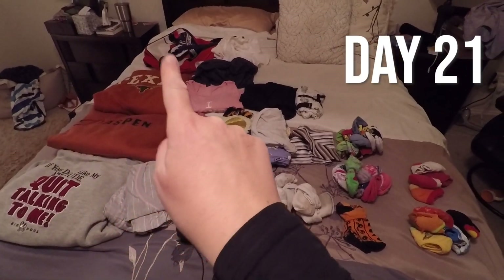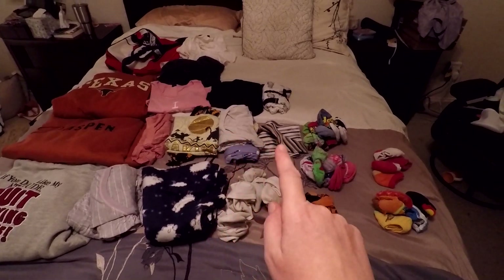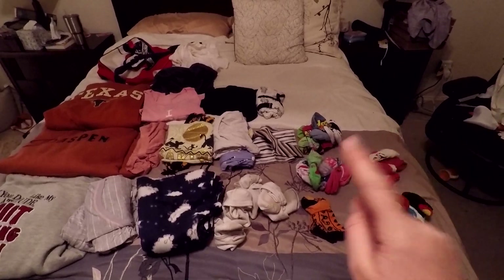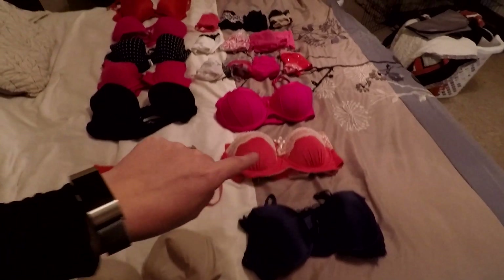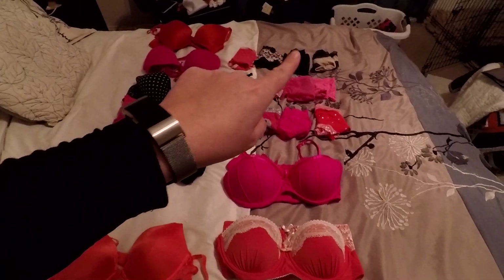Day 21. Before I show you, I don't feel bad showing you guys these undergarments because I'm not going to wear them and I'm going to give them away — but I'm going to do it very quickly because I think it is weird to show undergarments. One through twenty-two. There we go.